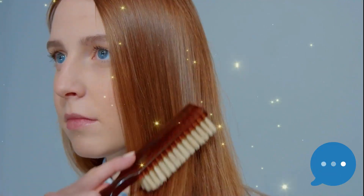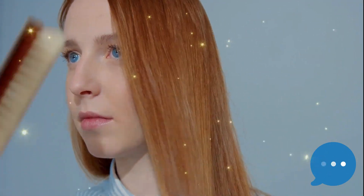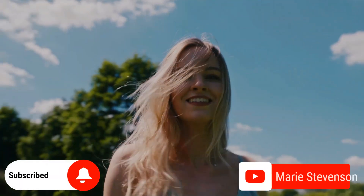What was your favorite style? Leave your comments below and let us know. Please subscribe and like this video.